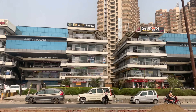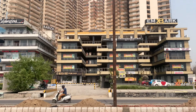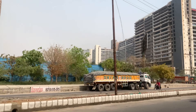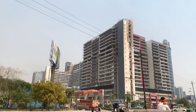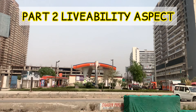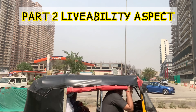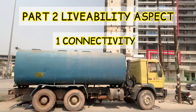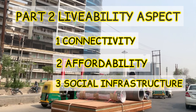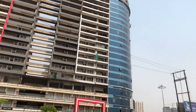Now let's start the second part of the video — the livability aspect of Noida Extension. If you are in Noida Extension, there are various amenities and options available. We will discuss three topics under livability: first, Connectivity; second, Affordability; and third, Social Infrastructure. Let's start with Connectivity.